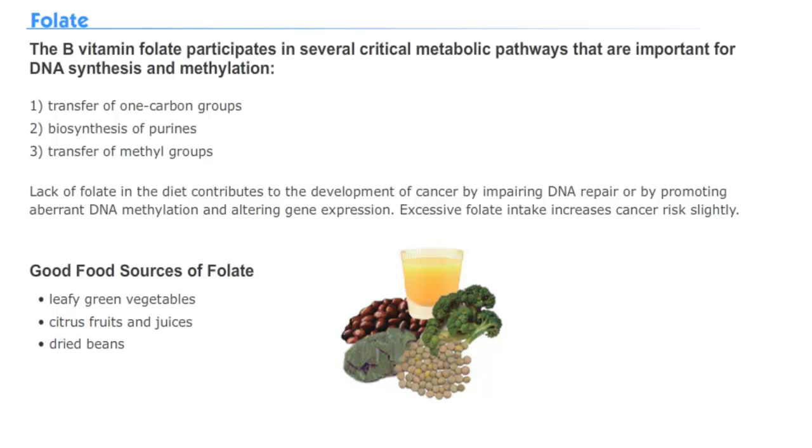Folate is a B vitamin that reduces cancer when it comes from foods. It is required in several metabolic pathways important in DNA synthesis. Folate is found in green vegetables, citrus fruits, and dried beans.